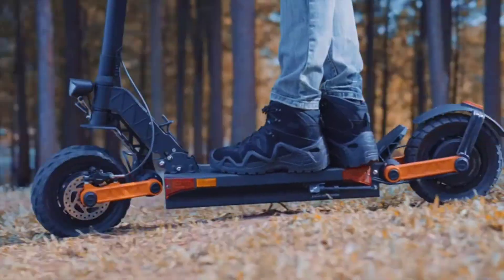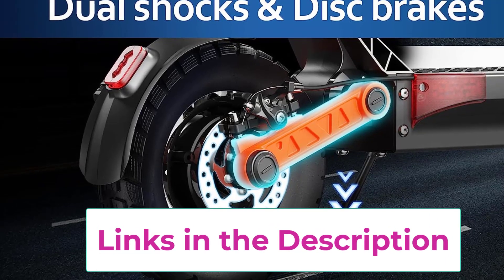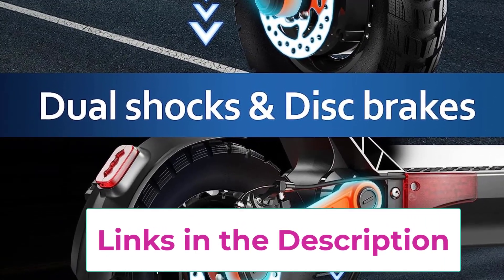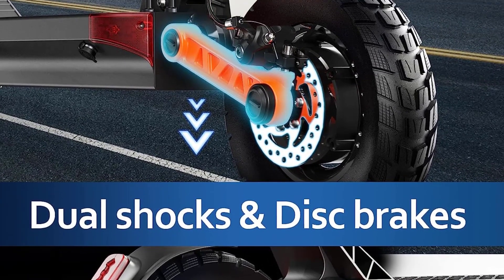The S5 electric scooter is equipped with a disc brake system for quicker brake response and improved riding safety. Excellent front and rear shock absorbers provide maximum rider comfort, while the pedal is designed with anti-skid features to improve safety when driving at high speed.